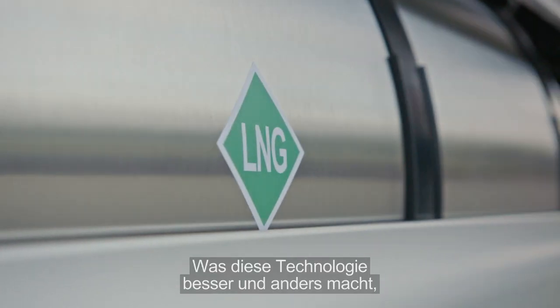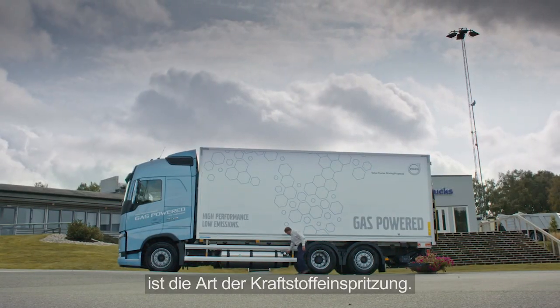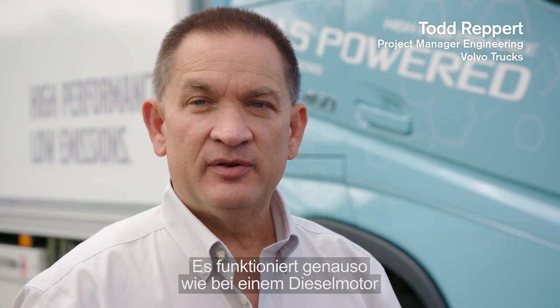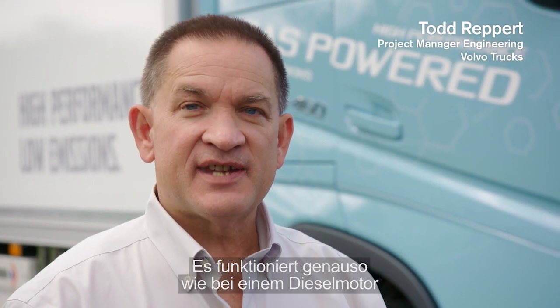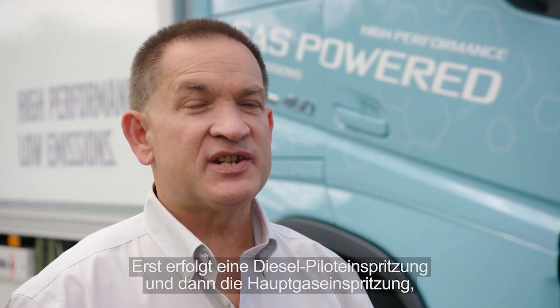What makes this technology better or different is the way that we are able to deliver the fuel. We're delivering it just like we do in the diesel engine, the same way, with a high-pressure direct injection. We direct a little bit of diesel pilot followed by a main gas injection.